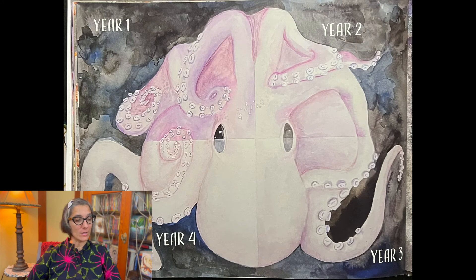She begins to look old and weary. And you can see here in this illustration what she looks like in year one, then year two, year three, and then four. You can really see the changes in her color, both in her body and her eyes.